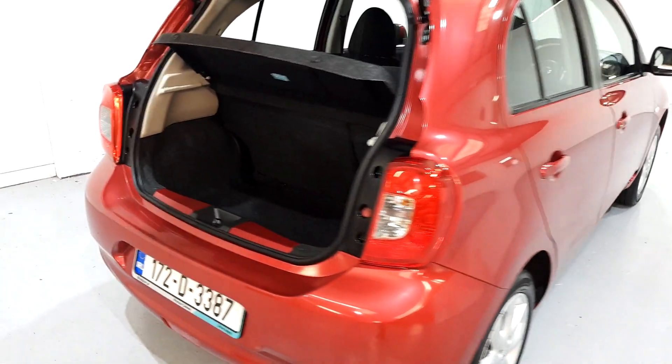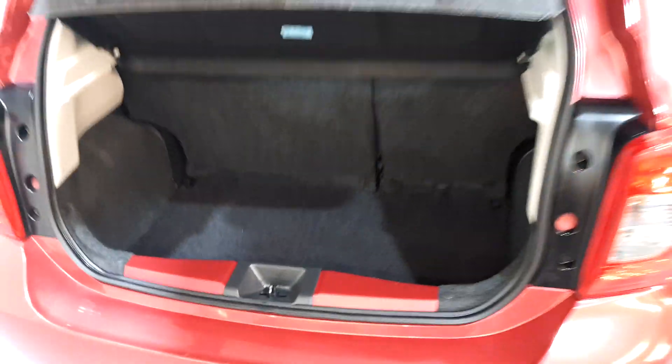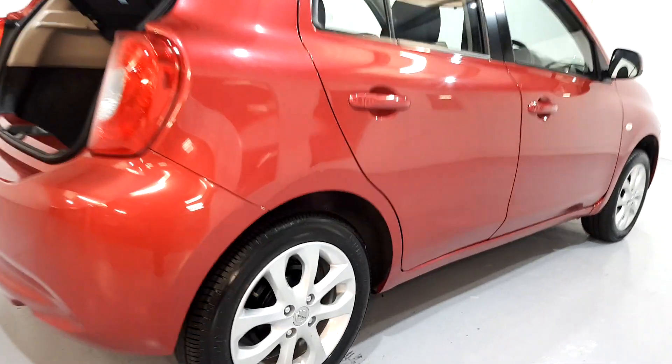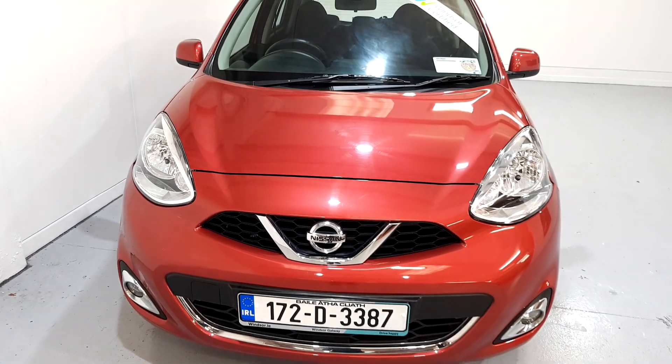You'll also get a year's worth of RAC roadside assistance 24/7 around the clock, so you can drive with total confidence. Don't worry about the NCT because if your test is due within the first six months, our guarantee cover will protect you against any unexpected costs.